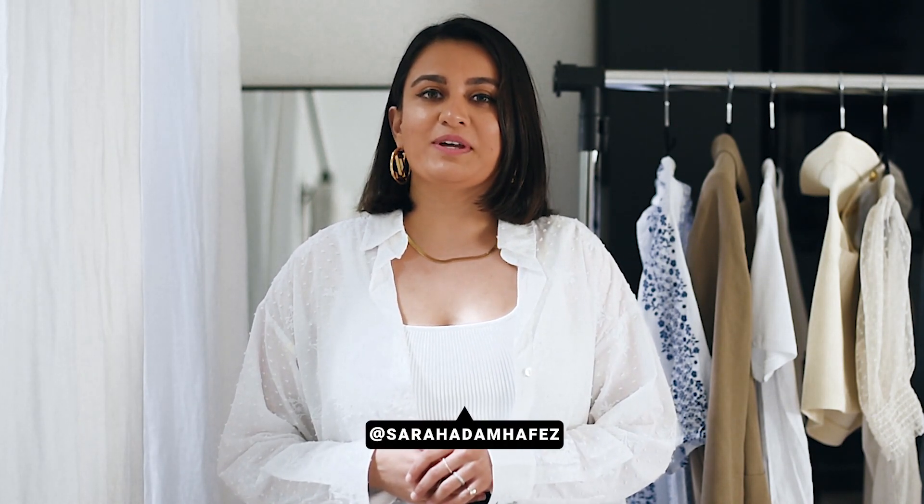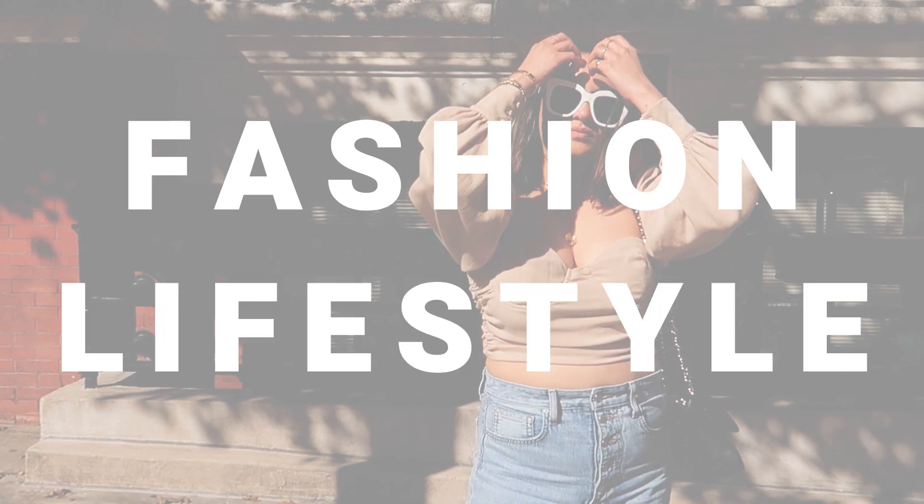What's up guys? Welcome back to my channel. If you don't know me, my name is Sarah and I make videos about fashion and lifestyle, and today I wanted to share with you guys a Zara haul.